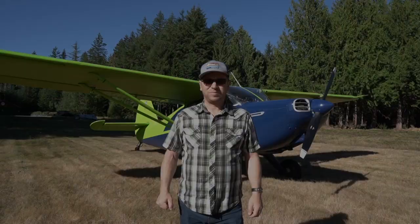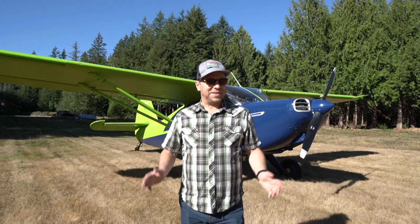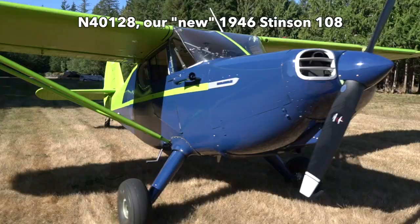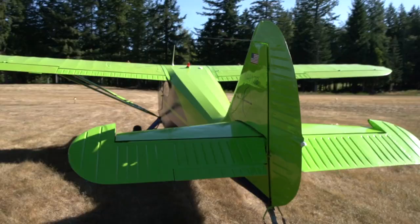I didn't mean to buy an airplane before our hangar was built, but just after we got home from Oshkosh, we stumbled upon this 1946 Stinson 108. Our neighbor Kyle had just finished a multi-year restoration of an airplane that hadn't flown since the 60s, with new fabric, paint, interior, glass, and a newly overhauled engine and prop. And despite the crazy used aircraft market, we got a great deal on it. I couldn't resist.